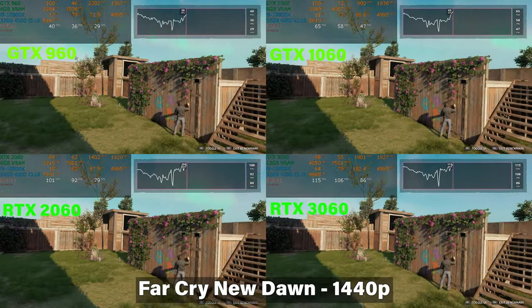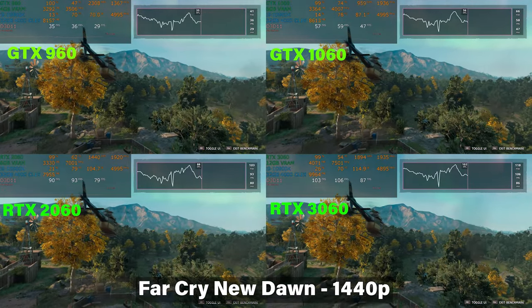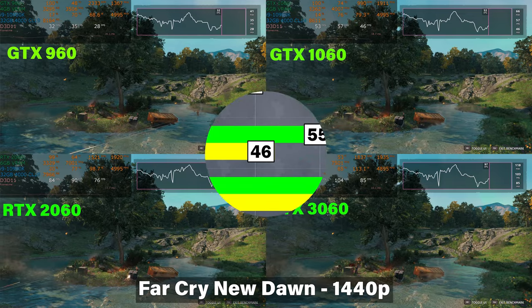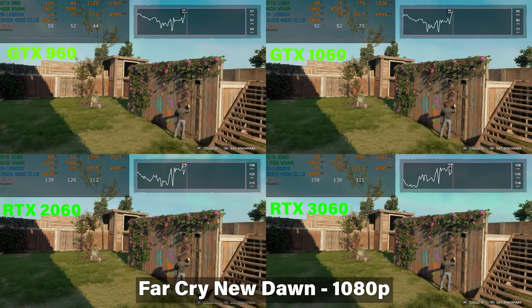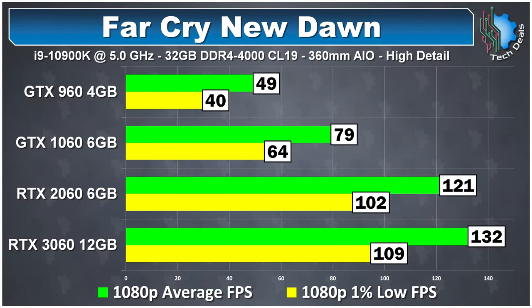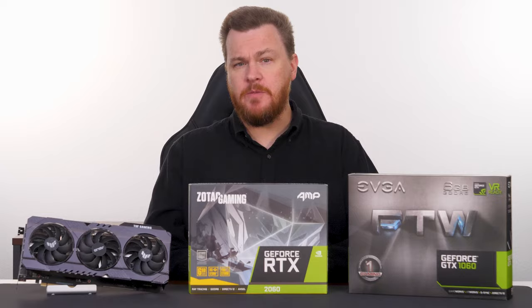Far Cry New Dawn, the expansion to Far Cry 5, shows the 2060 running very well at 1440p with 88 frames per second average, not far behind the 3060 at 101. The 1060 holds on just barely below 60 and is playable with a few details turned down to medium. At 1080p, you could play this all day on the 1060 at high detail. With a high refresh rate monitor, the 3060 gets you 132 frames per second average. Worth noting, the 3060 does 101 at 1440p in New Dawn but drops to 83 in Far Cry 6 — buying more GPU never hurts if you can afford it.